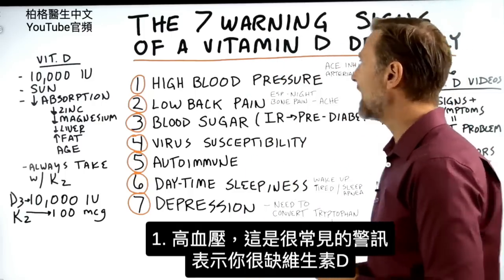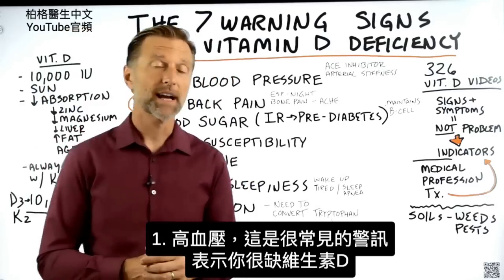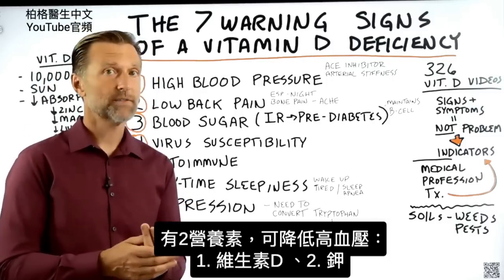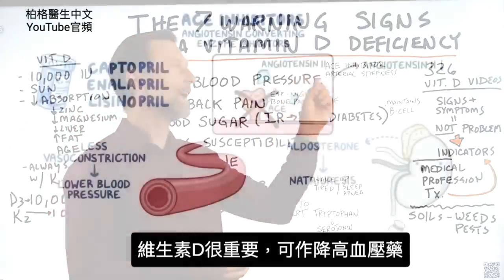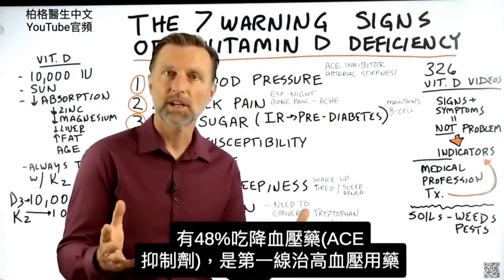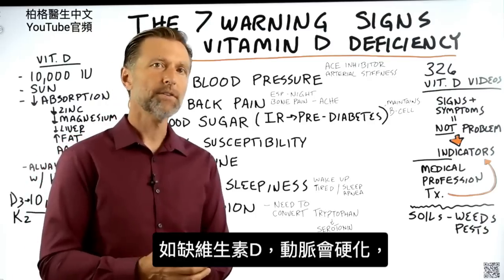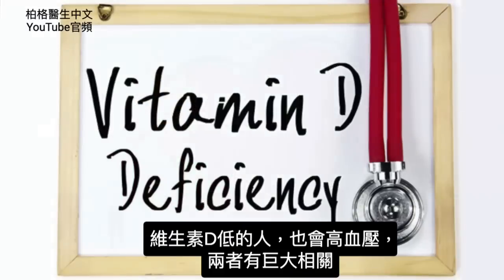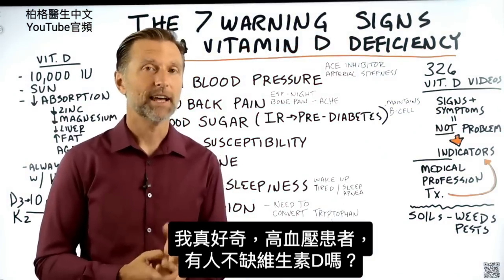Number one: high blood pressure. That is one indicator that your vitamin D is low, and it's a really common one. There are two things that I find can help resolve hypertension — one is vitamin D and number two is potassium. Vitamin D is intimately involved because it can act as an ACE inhibitor. ACE inhibitors are used for, I think, 48% of all first-line treatments for high blood pressure, and vitamin D acts like an ACE inhibitor. If you're deficient in vitamin D, you'll get arterial stiffness. There's a huge correlation between people having low vitamin D and having hypertension.